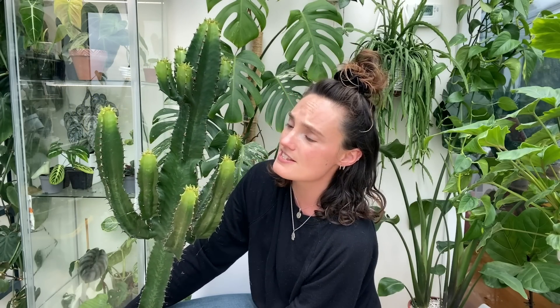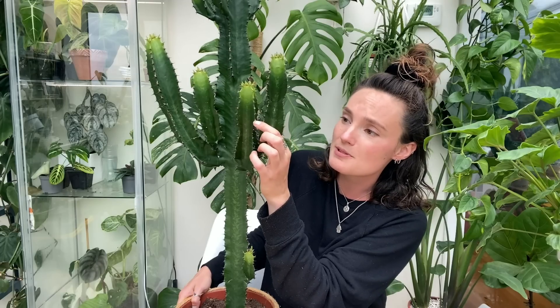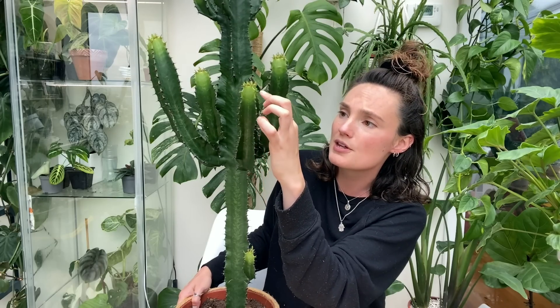Oh my goodness, she is so heavy. I don't know if I can even fully get her in the shot. Look at all that new growth as well — it's so beautiful. This is her favorite time of the year. We're in growing season and she's just suddenly kicked into action these last few weeks and produced so much new growth. I would say from about there has been new growth in the last couple of months, and she's just doing amazingly.